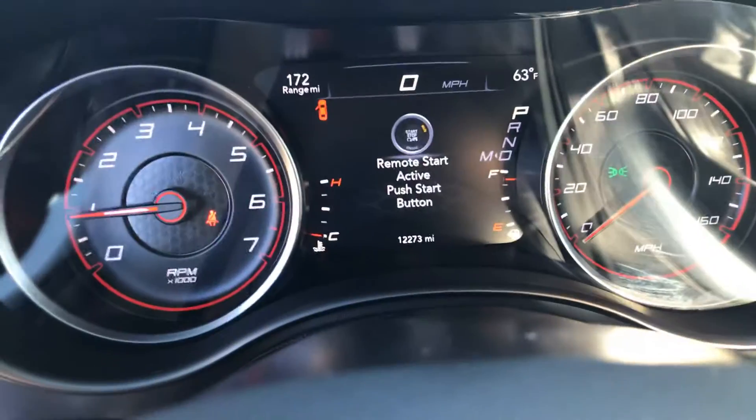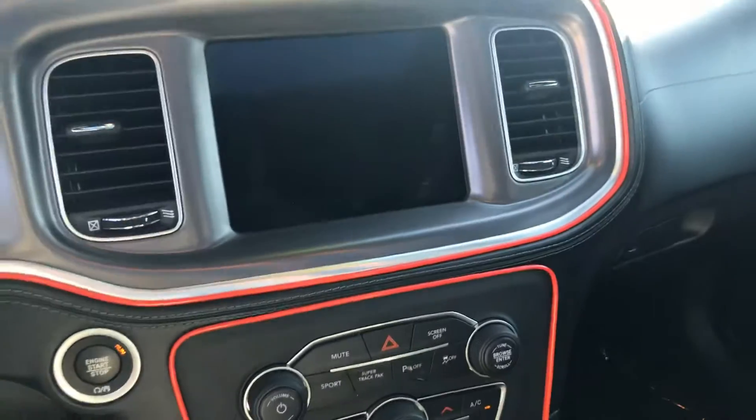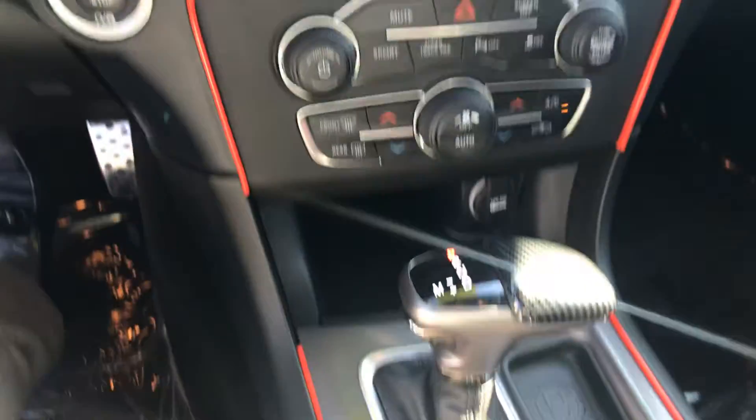As you can see, this vehicle has 12,273 miles. You got the sunroof.